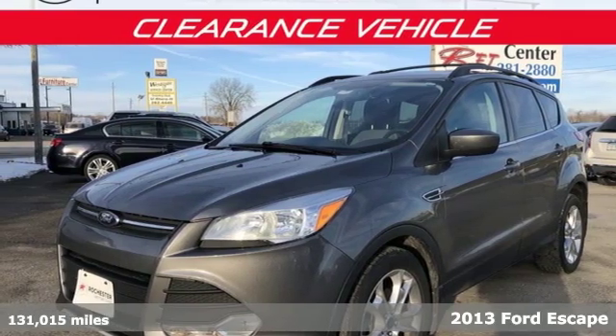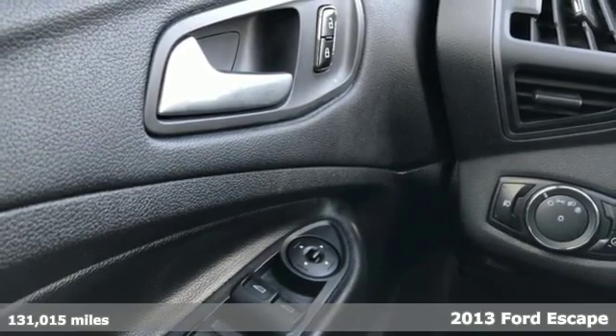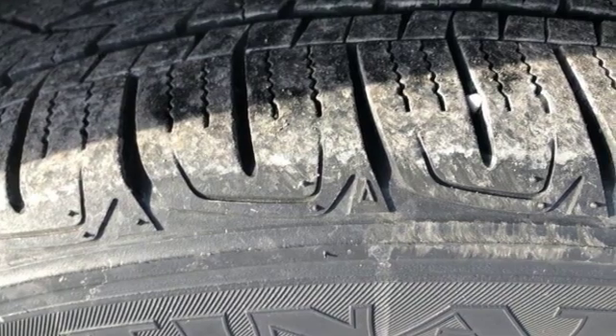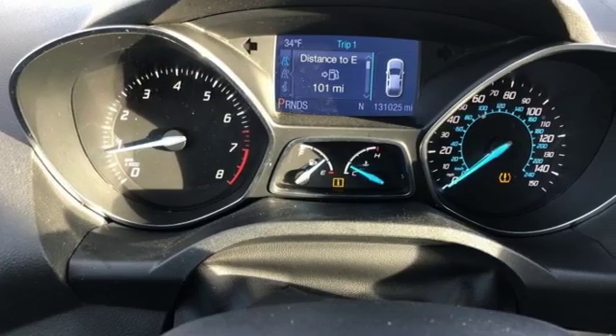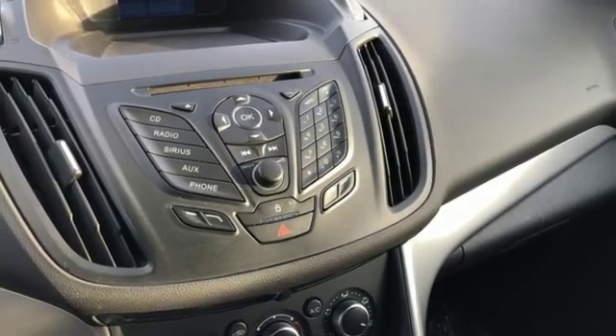Adventure awaits you in this 2013 Ford Escape. On long road trips, you need something to keep everybody entertained, and this Escape makes your trip a little easier with a CD player and steering wheel-mounted audio controls. With standard safety features like stability and traction control and anti-lock brakes, you'll feel more confident too.